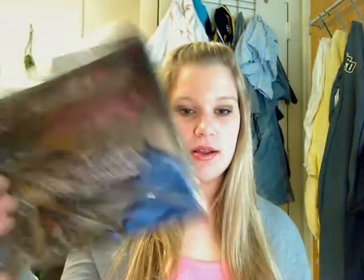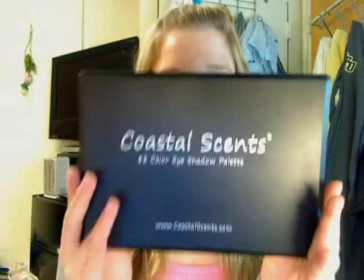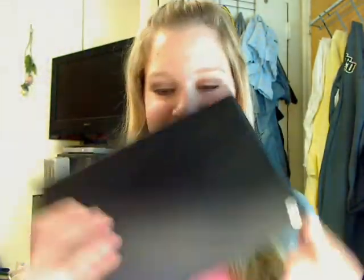So it comes in this little box. It's really cute. And then it comes in a little plastic thing. I've already used it, but I put it back in the packaging so you can see it better. And it looks like this. On the back it has a little sticker that says 88.